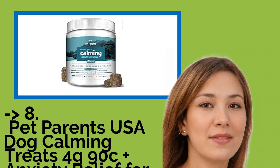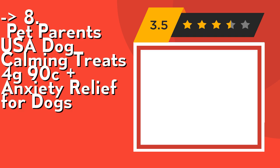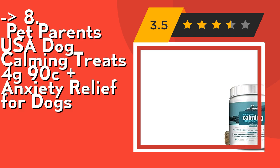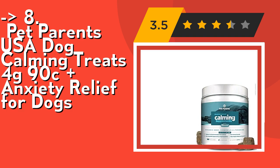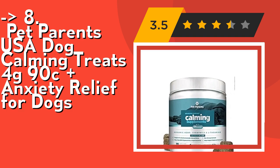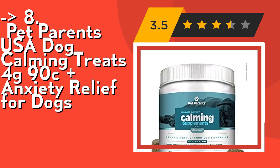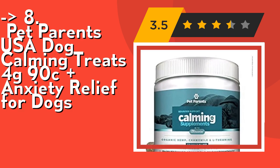You shouldn't miss this product: Pet Parents USA Dog Calming Treats, 4 grams, 90 count, anxiety relief for dogs. Its no-fillers branded ingredients feature whole meats and veggies — not rice and oats. On top of the calming treats' premium active ingredients, the inactive ingredients are loaded with nutrients: chicken, sweet potatoes, tomatoes, and carrots.